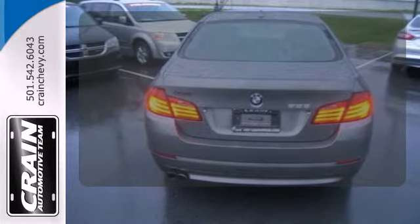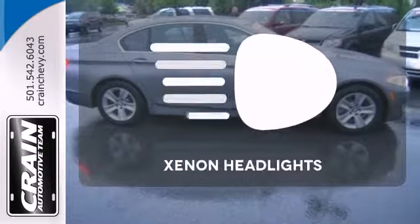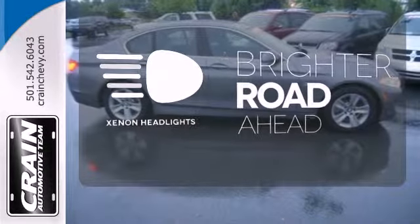Keep your hands on the wheel and eyes on the road with Bluetooth. The Xenon headlights shine brighter for better visibility.